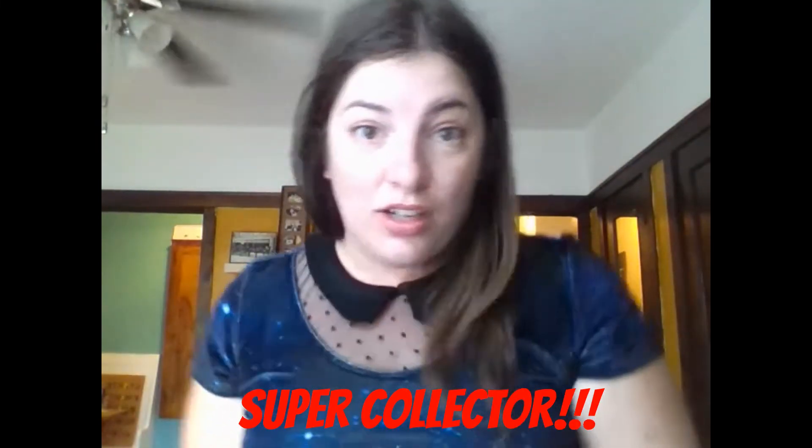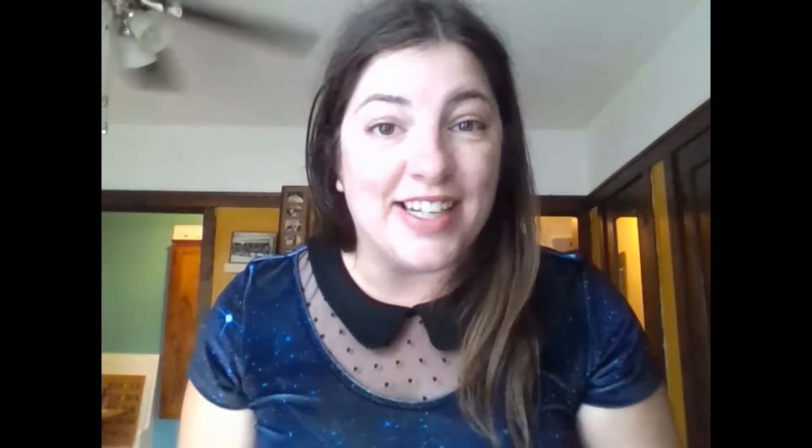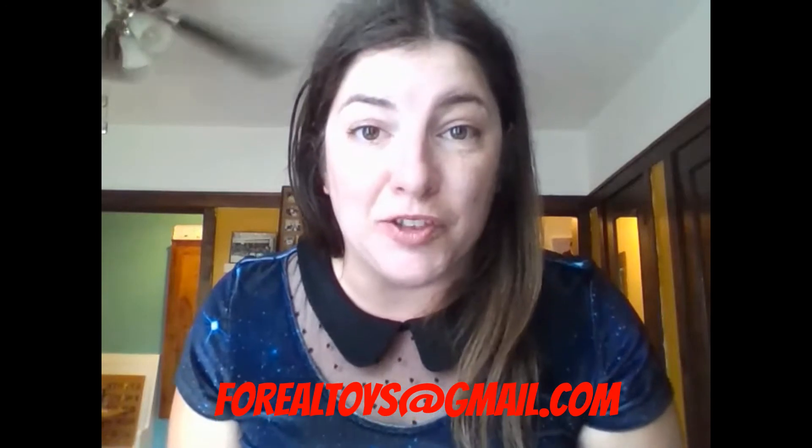Winner of this giveaway, let's see — Super Collector! Way to go Super Collector! Congratulations! Make sure to email us at 4reeltoys at gmail.com to claim your free Marvel toy.